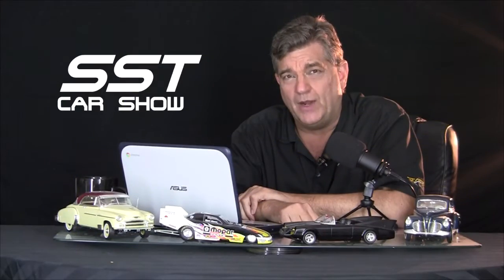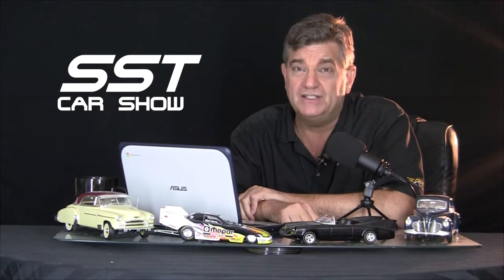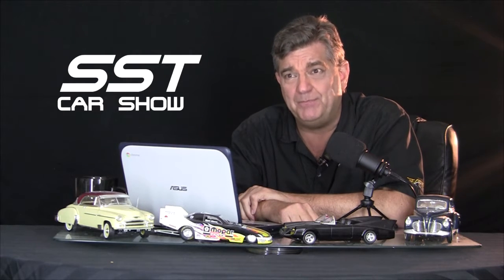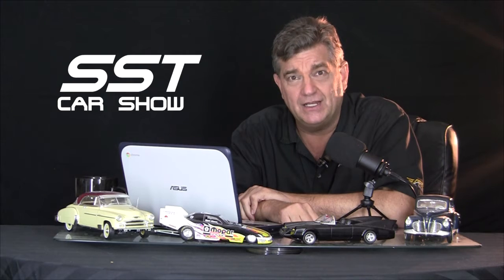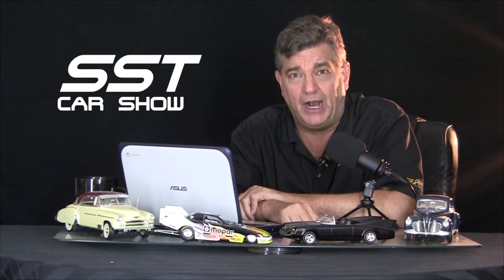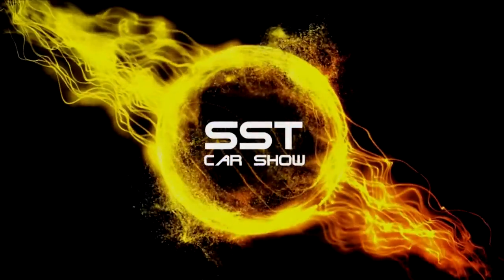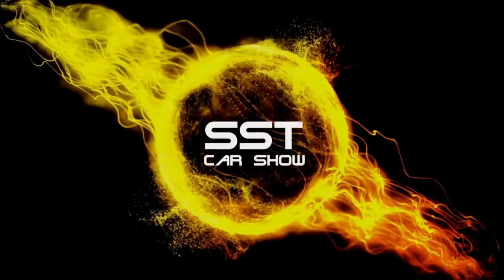Don't go away. Right after these messages, we'll take a look back at a 1957 Plymouth Fury that earned its worldwide fame by being pure evil. Yes, we are talking about the movie car Christine. You are watching SST.